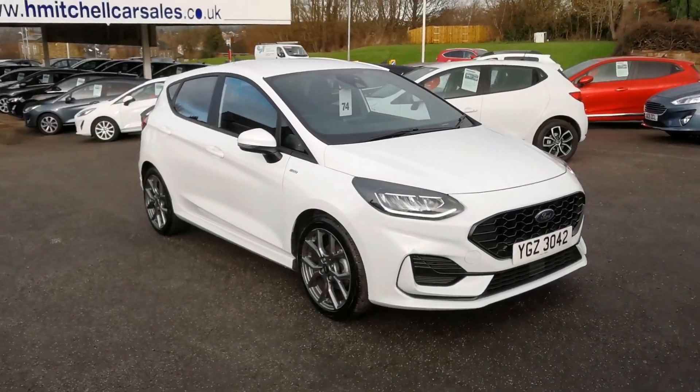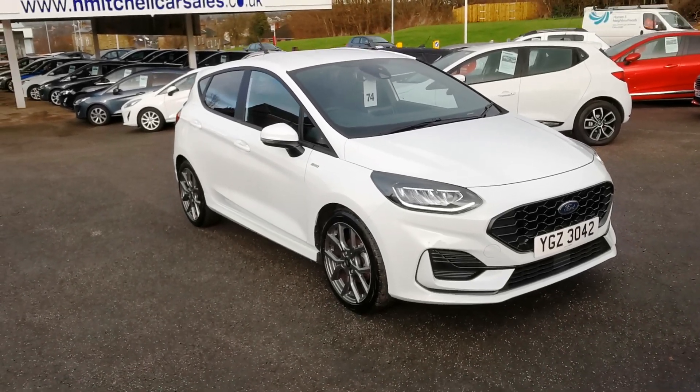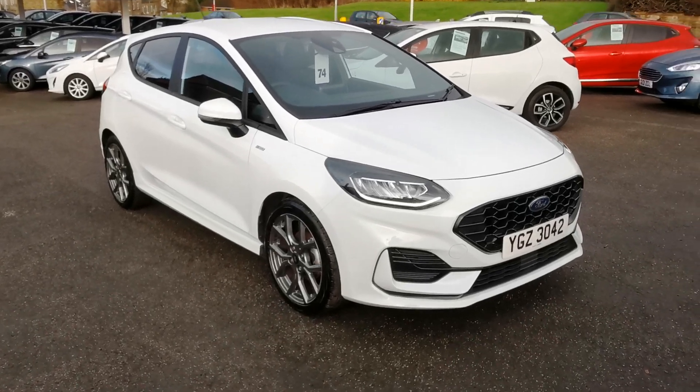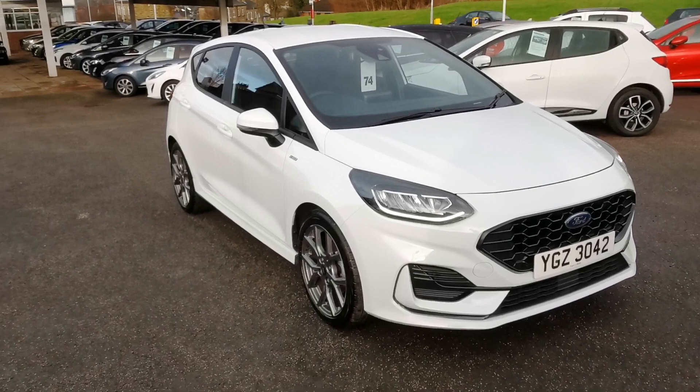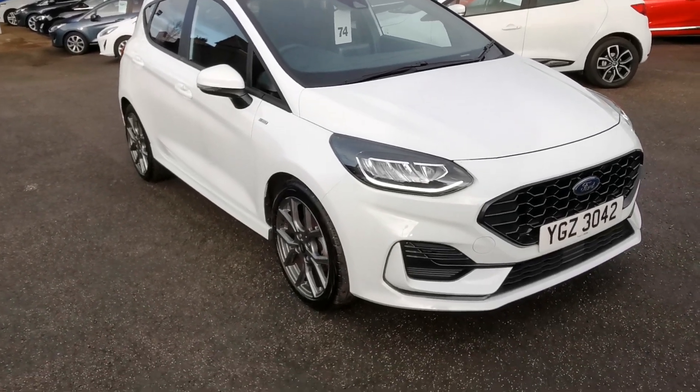Here at H Mitchell Car Sales we're very pleased to offer for sale this 2022 Ford Fiesta 1 litre EcoBoost ST-Line. This is the 125 brake horsepower model, finished in frozen white.